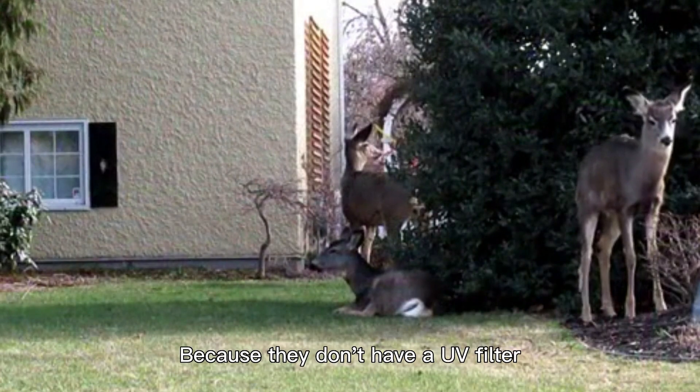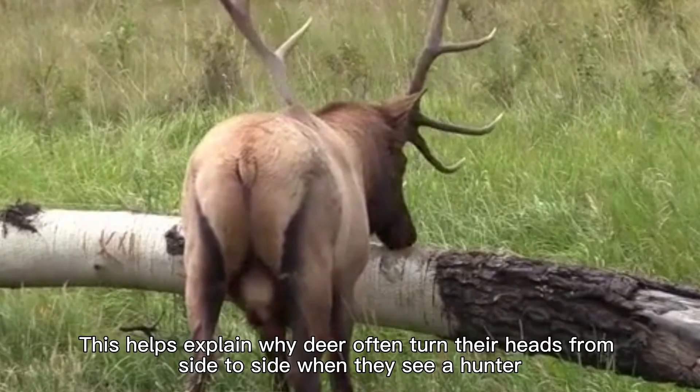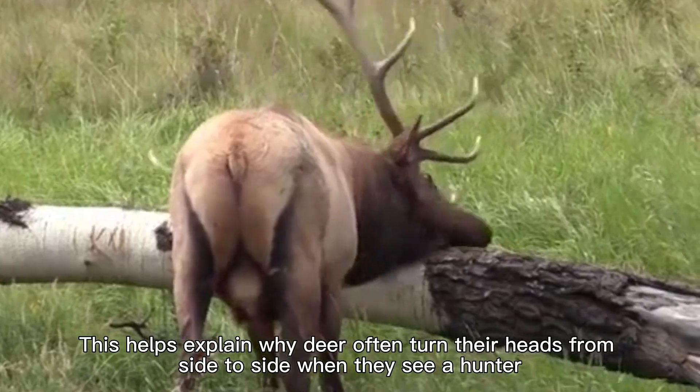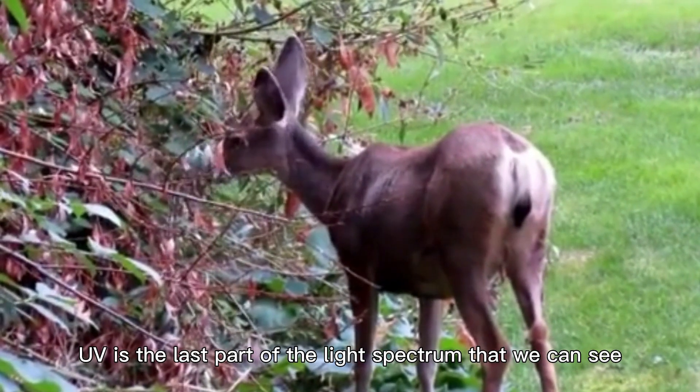Because they don't have a UV filter, deer have better UV vision but can't see colors or details as well. This helps explain why deer often turn their heads from side to side when they see a hunter. UV is the last part of the light spectrum that we can see.